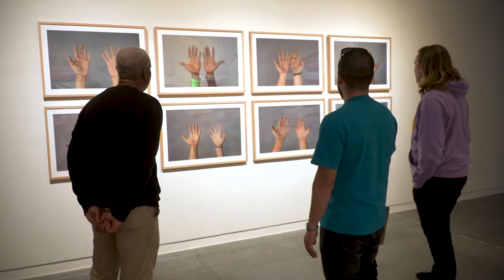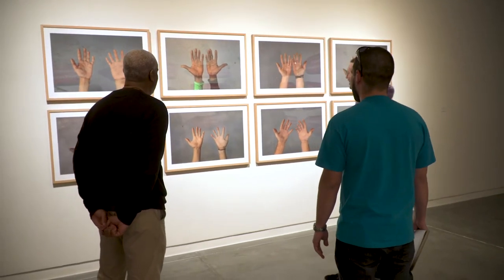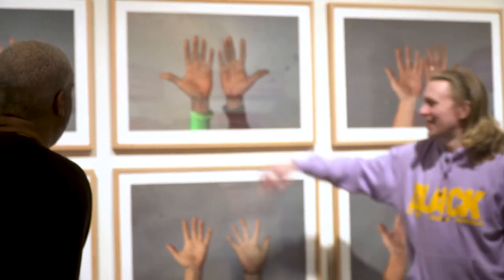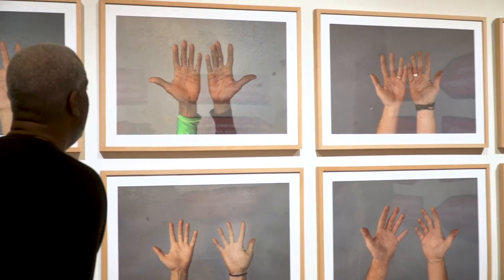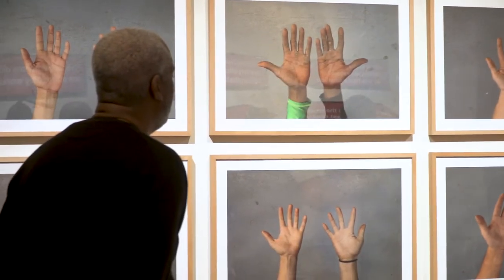Do you know any, do you recognize any? Yeah. That is definitely Kadeem, because he's got the Jamaica bodysuit. Well, it's also beautiful in terms of labor.